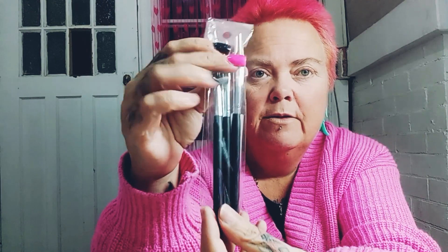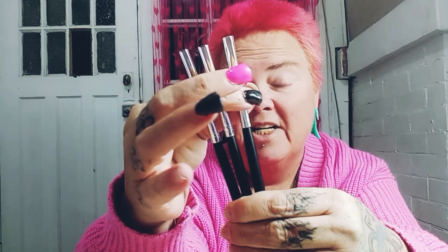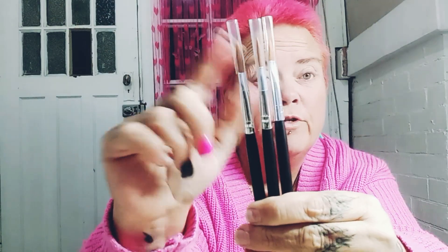I got 3D nail art brushes — so when I'm doing 3D flowers. Like I said, I'm not disappointed at all with Temu — the quality is amazing. The tops aren't loose, because sometimes you can get brushes where they're really loose and just fall off, but these are not loose at all. I've got three little nail art brushes.